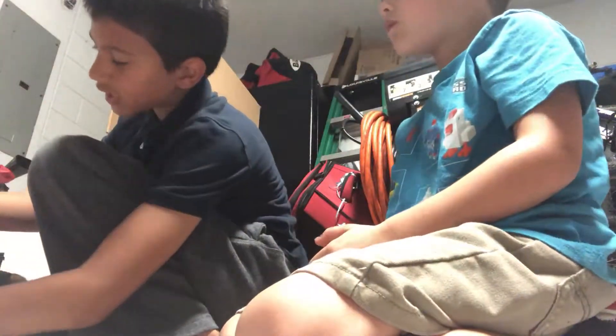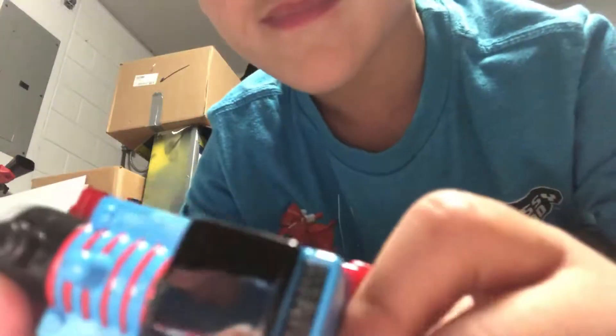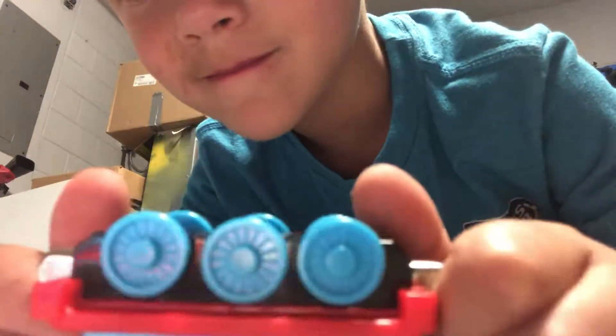This one I got off eBay — it's called Water Thomas. It has a little water feature. I got it off eBay for about 10 bucks. That item is from the Misty Island movie from 2013, and it came with this raft. Thomas can sit on the raft.